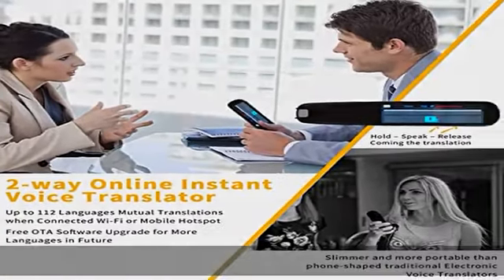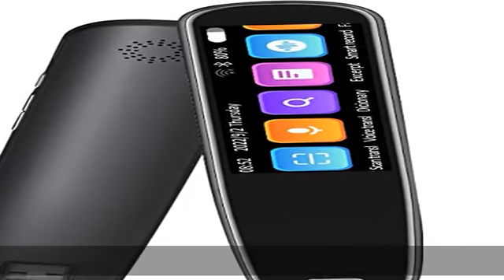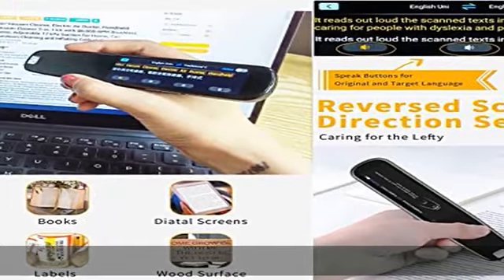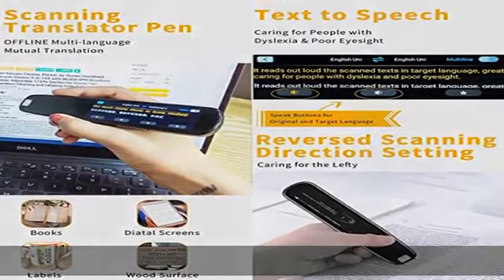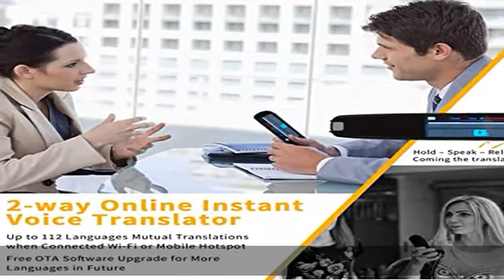It achieves 98.8% accuracy, including English, Spanish, German, French, Italian, Chinese, Japanese, Korean, Portuguese, and Russian. Scanned texts can be read out aloud in the target language — ideal for people with dyslexia and poor eyesight.